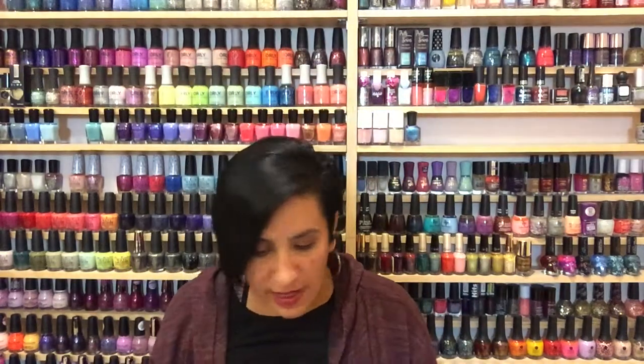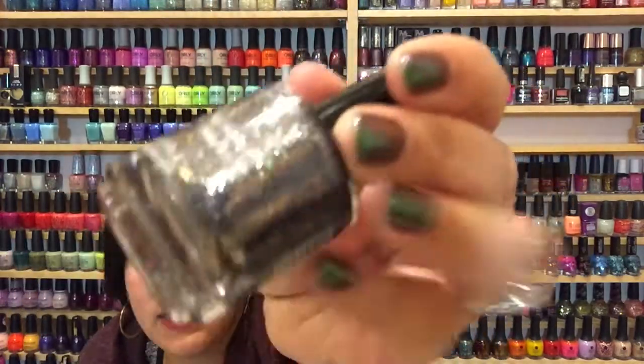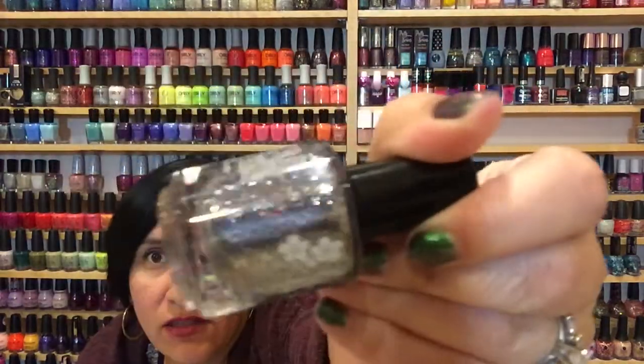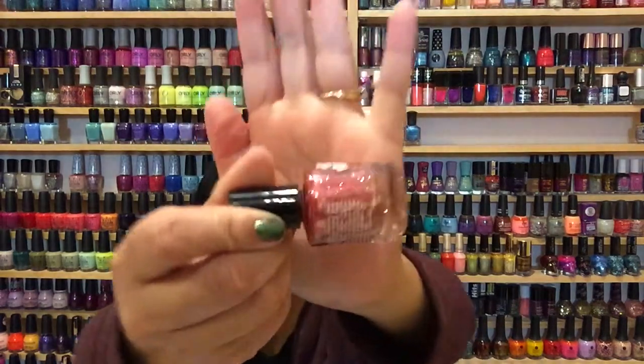The next one is for September and that's Sapphire. This polish is gorgeous — it's a darker navy blue base and the shimmer and hollow just pop off that dark base. If you're a dark blue or navy blue lover, you need this polish. This is probably my second favorite of the collection, just because of how the sparkle stands out against the dark base.